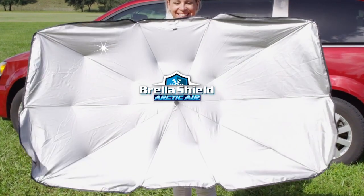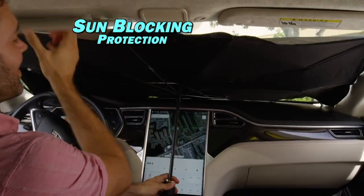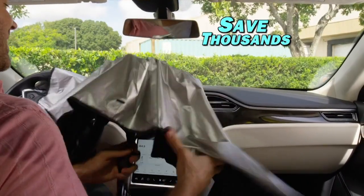If you can use an umbrella, you can use Brelashield. And the sun-blocking protection keeps your car's interior looking brand new, saving you thousands.